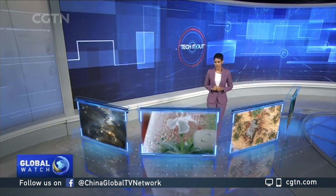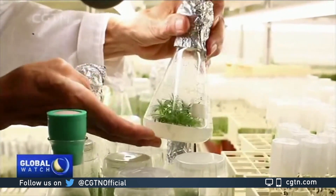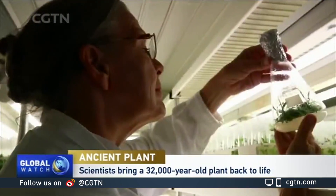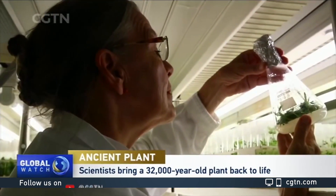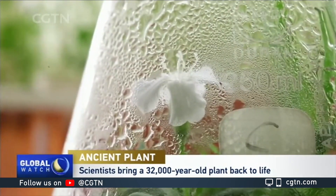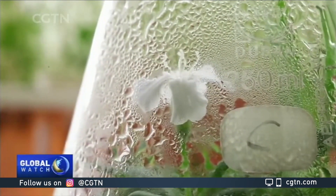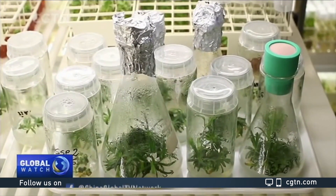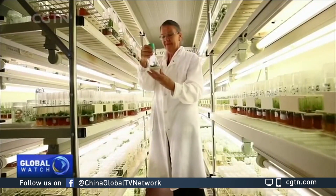First, an arctic plant has been brought back to life after 32,000 years. The seeds were found 38 meters below the Siberian permafrost. Scientists believe the dry environment kept the seeds alive. They are now trying to map the genomes of the plants, and they hope their research may help efforts to combat climate change.